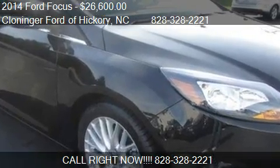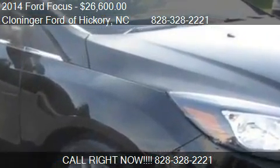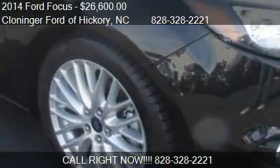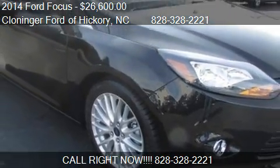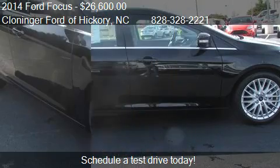This 2014 Ford Focus is offered by Cloninger Ford of Hickory. Priced at $26,600, this Focus is ready to sell.